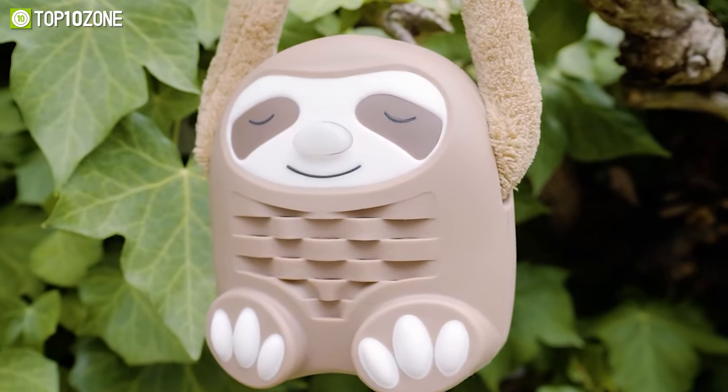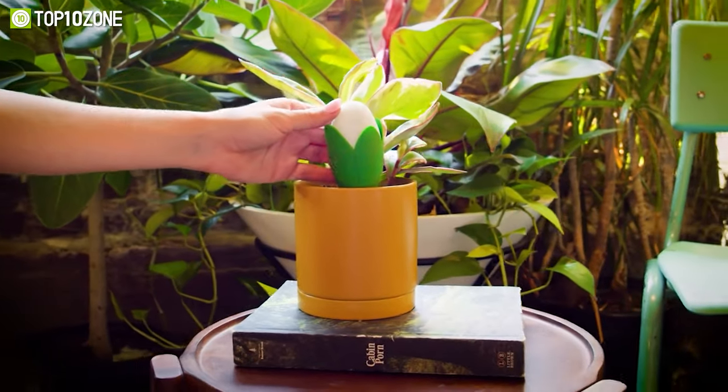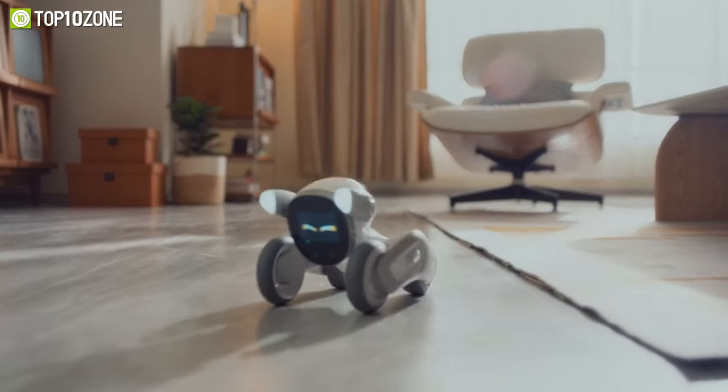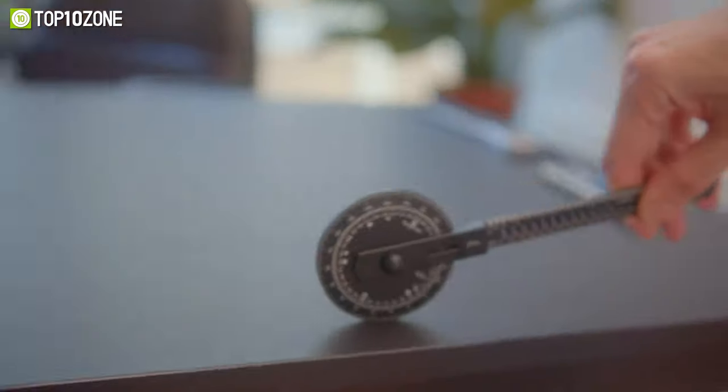Kickstarter is a treasure trove of cool and exciting products that'll make you say wow. Their unique features will amaze you and add value to your daily life. So in today's video we'll show you the top 10 cool and unique gadgets on Kickstarter. Let's get started.